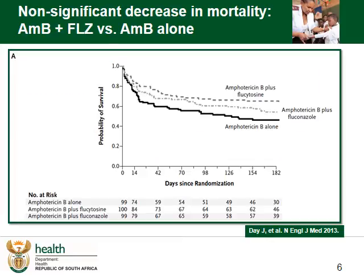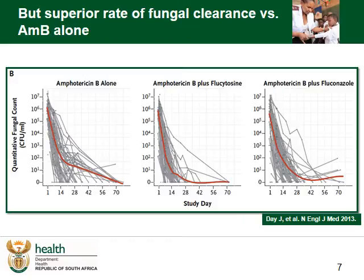This is a study published in the New England Journal of Medicine in 2013 that compared three options: AmphoB and Flucytosine, AmphoB and Fluconazole, and lastly Amphotericin B alone. It found a significant improvement in mortality when adding Flucytosine, and some additional benefit with Fluconazole over using AmphoB on its own. The study showed a superior rate of clearance combining AmphoB and Fluconazole rather than using AmphoB alone, with AmphoB being great at reducing the initial fungal load.